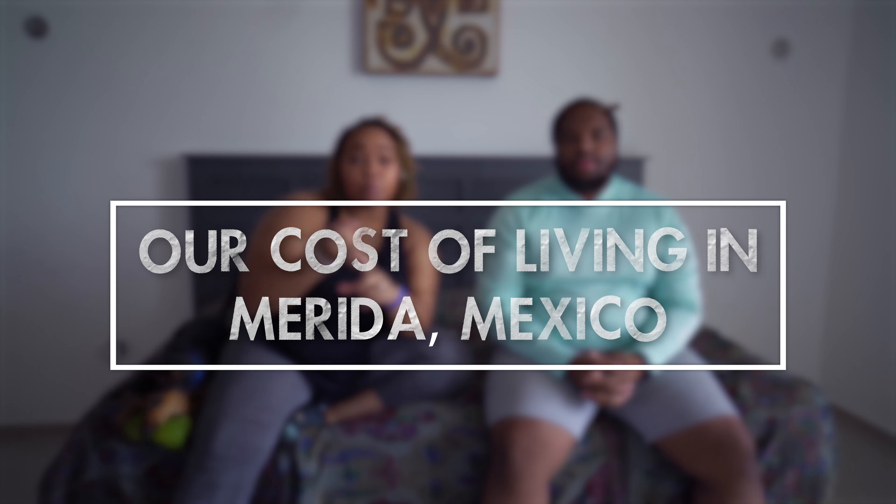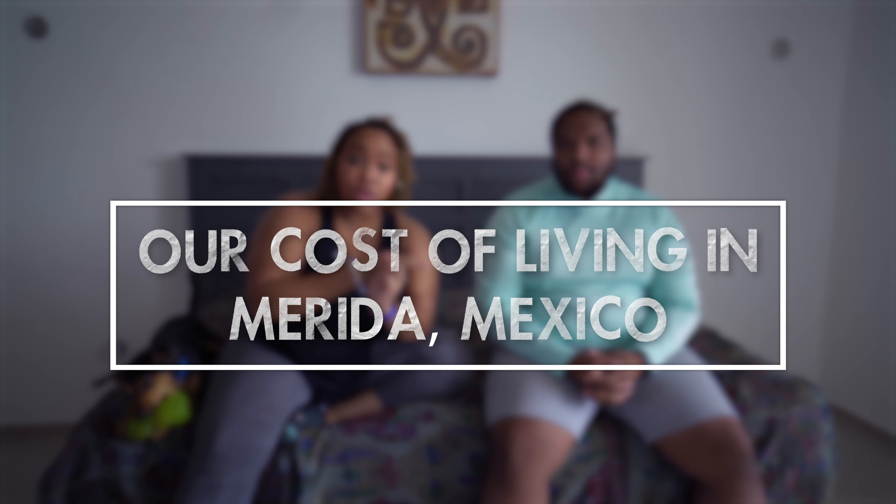Hi guys, welcome back to our video. Today our video will be about our monthly expenses and our cost of living while in Mexico.